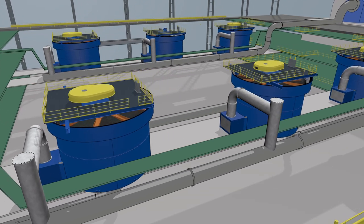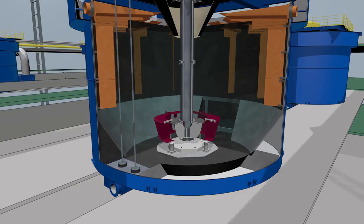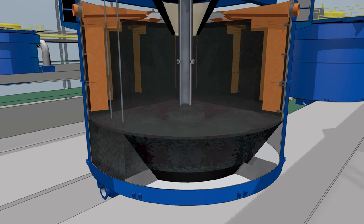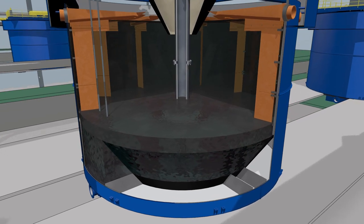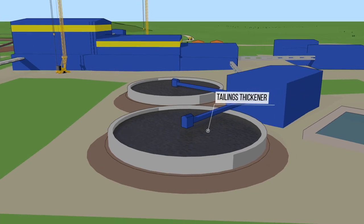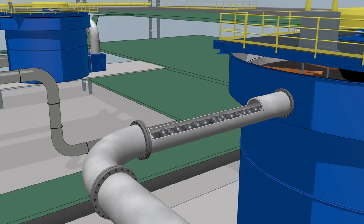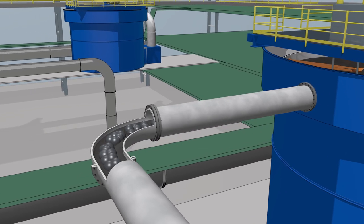A final froth is collected in different cells with different metal concentration. All remaining mass on the cell bottom is known as slime, or more simply, process waste that is collected in the designated area. Those are known as tailings. We know this high-concentration froth mixture as a concentrate.